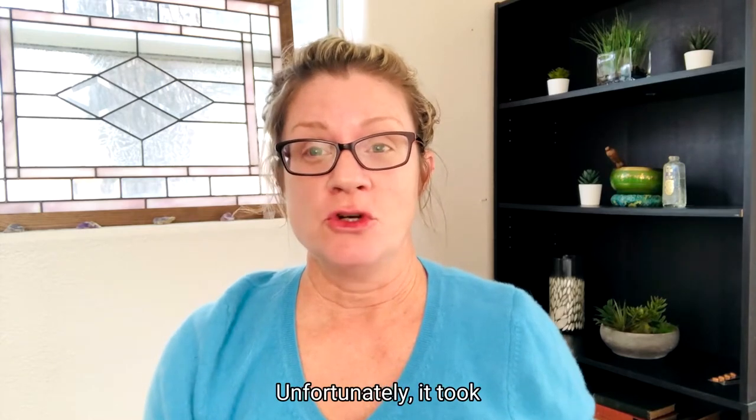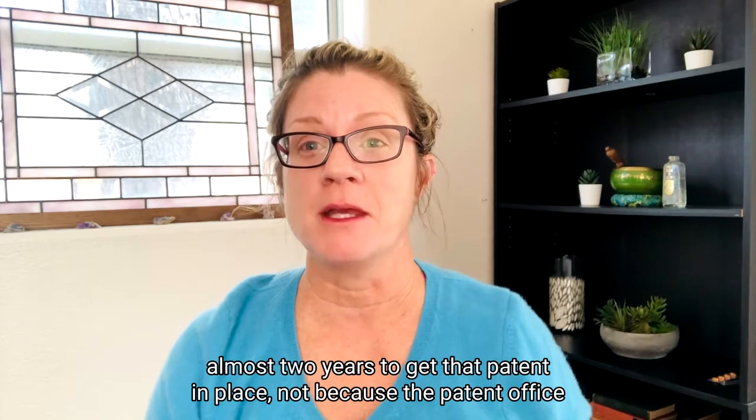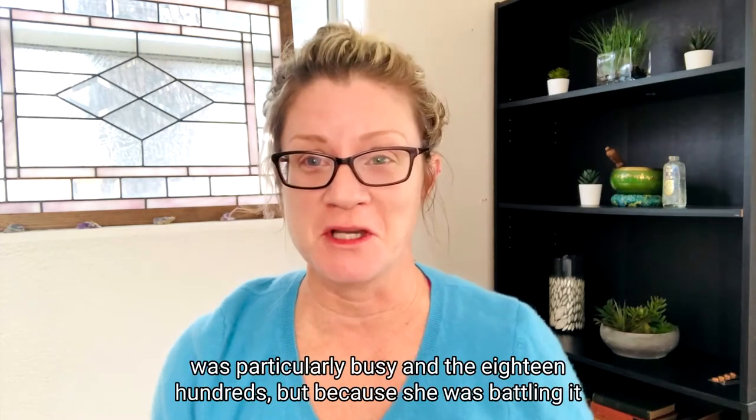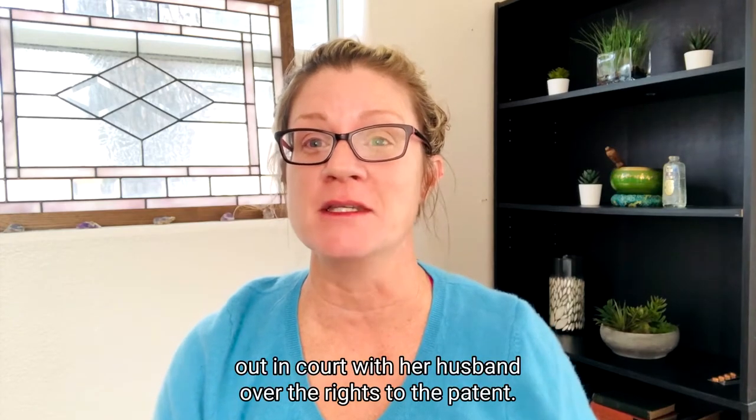Unfortunately, it took almost two years to get that patent in place, not because the patent office was particularly busy in the 1800s, but because she was battling it out in court with her husband over the rights to the patent.